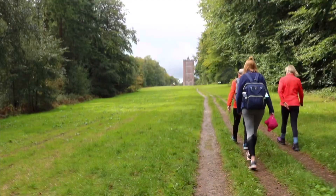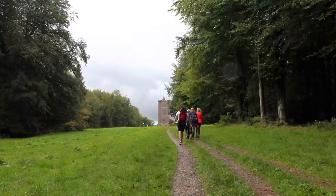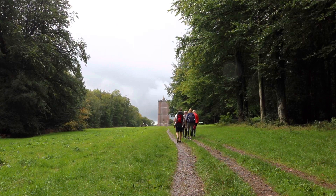We made it! With the rain stopping, we could head towards the remarkable tower. And what a sight it is.